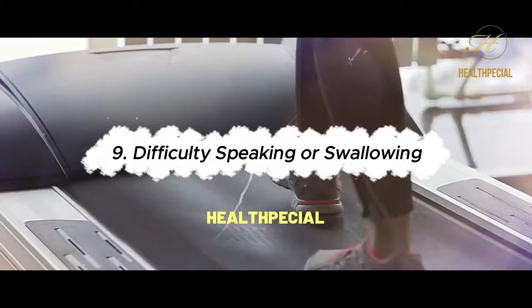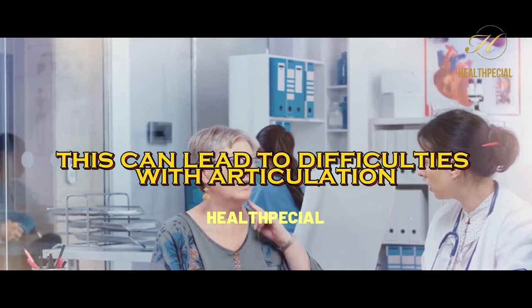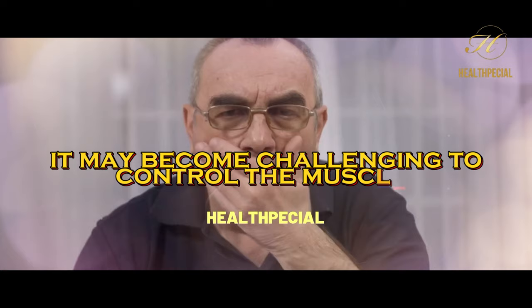9. Difficulty Speaking or Swallowing. In some cases, nerve damage can affect the nerves responsible for speech or swallowing. This can lead to difficulties with articulation, slurred speech, or swallowing problems. It may become challenging to control the muscles involved in speaking and swallowing.